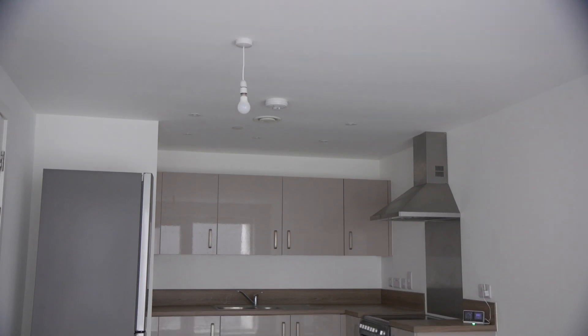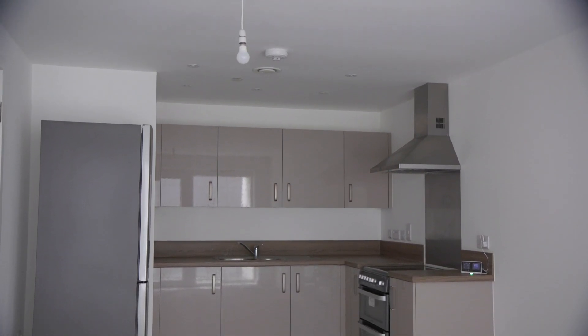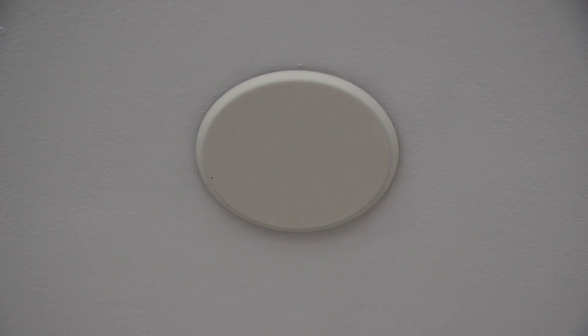In some modern blocks of flats you may find you have a sprinkler system. The sprinkler system is situated within the flats itself and they are flush mounted to the ceiling.